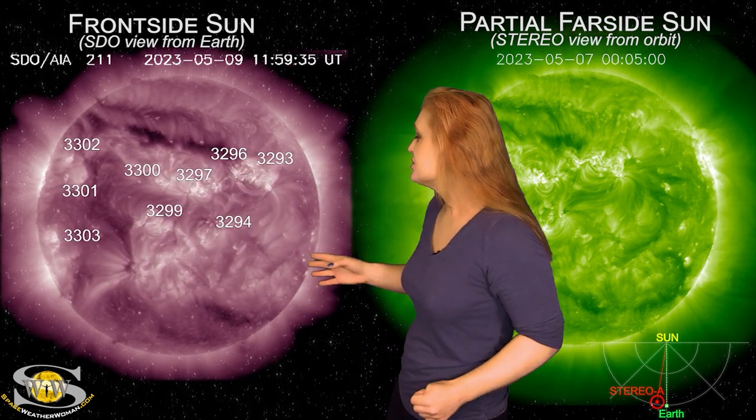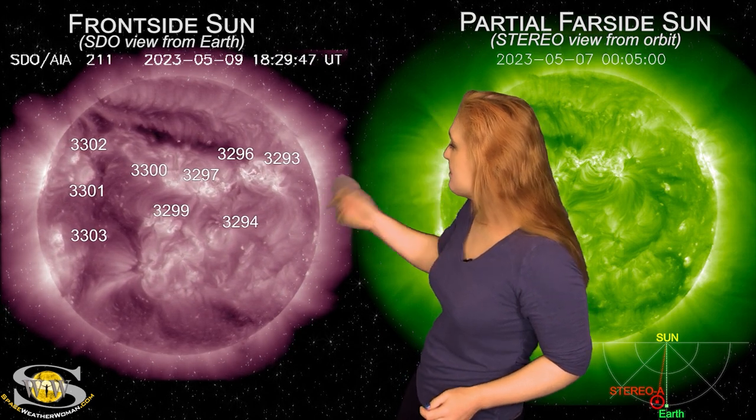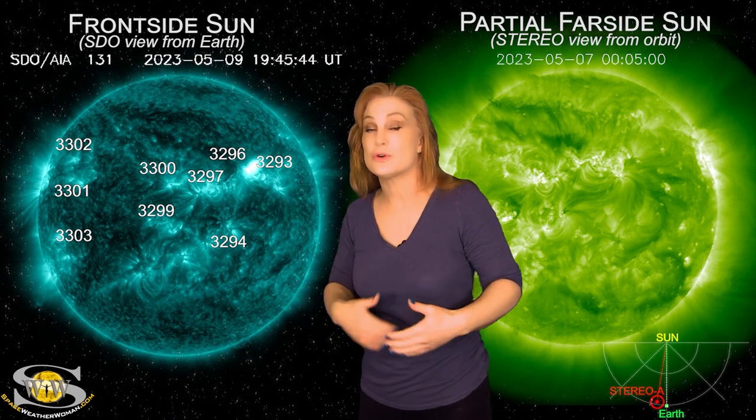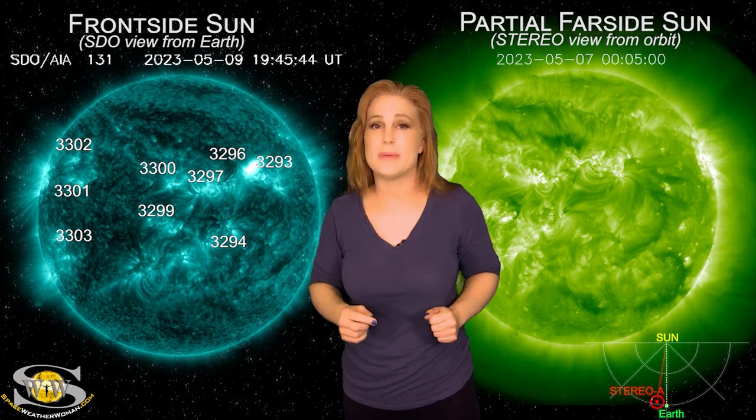Meanwhile, we are still watching these regions, and then late on the 9th into the end of the 10th — look at that — that was a massive R2 level radio blackout. This ended up also launching a big solar storm towards Earth, and we're now waiting for this solar storm to reach us, which we'll talk more about in a minute.